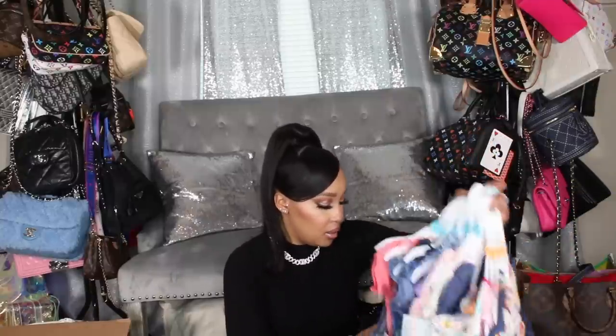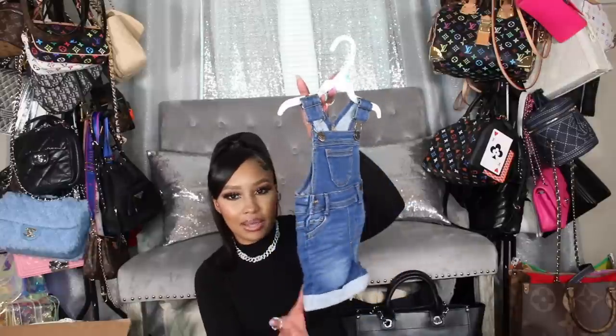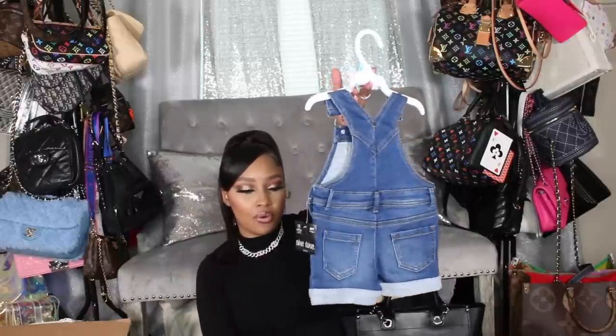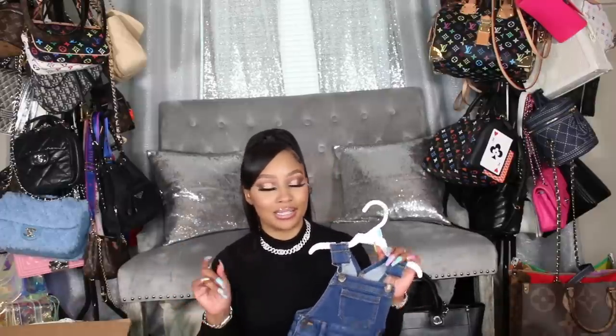Starting off with the six month stuff from JC Penney — I'm going to keep it categorized the way I have it separated. So from JC Penney in six months, I have this really cute little jumper. It's denim material, basically like overalls but a shorts version. This brand is called Okie Dokie, and I really like it because they have a lot of cute stuff.